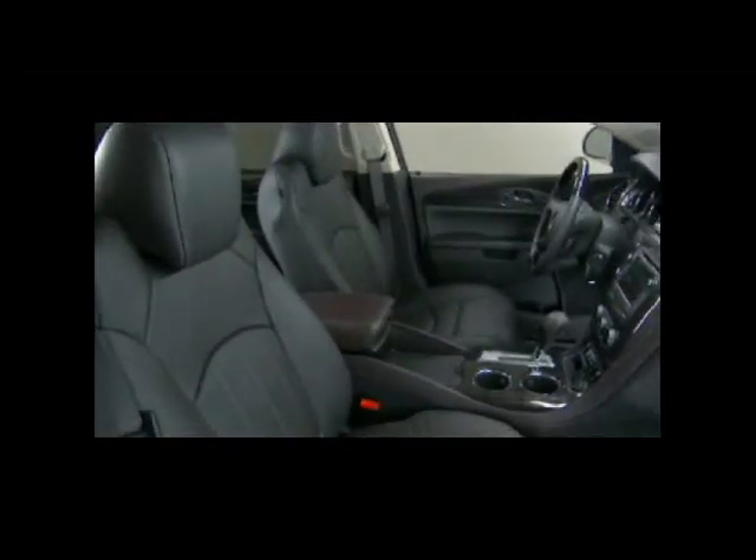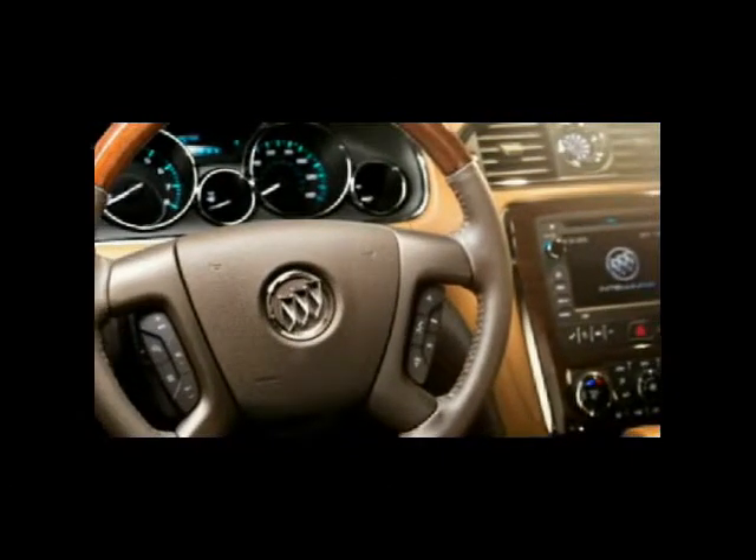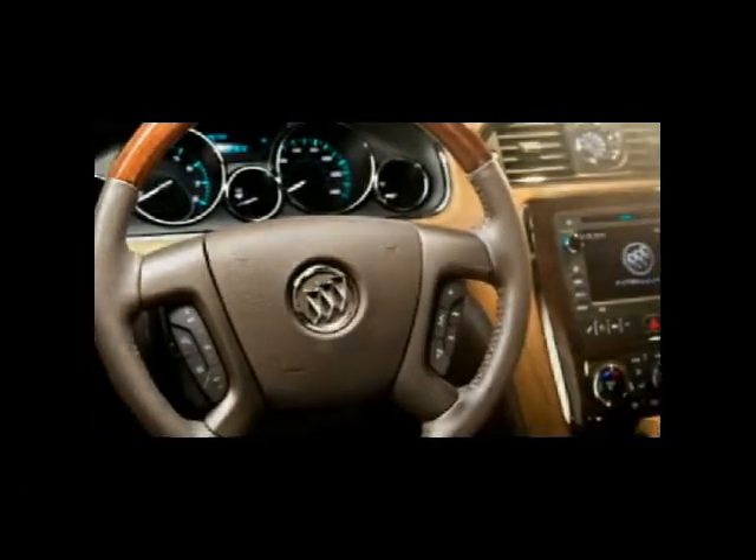Enclave's cabin is richly appointed with premium materials and first-class seating in all three rows. A standard analog clock, ice blue ambient lighting, brushed chrome accents, wood tone trim, and real mahogany wood on the steering wheel are beautiful and sophisticated. A heated steering wheel, included on leather and premium one equipment groups, adds another luxurious touch.